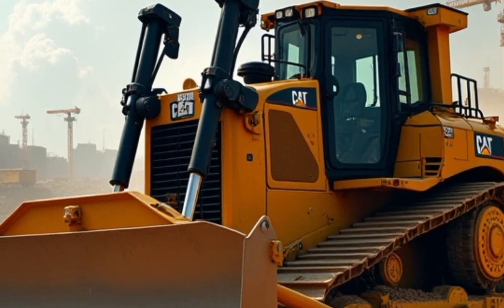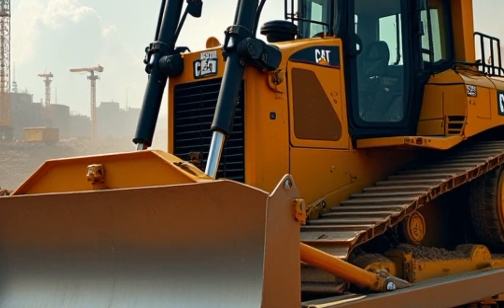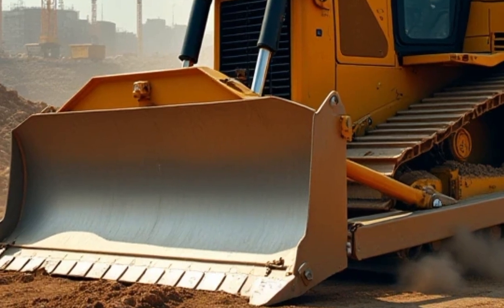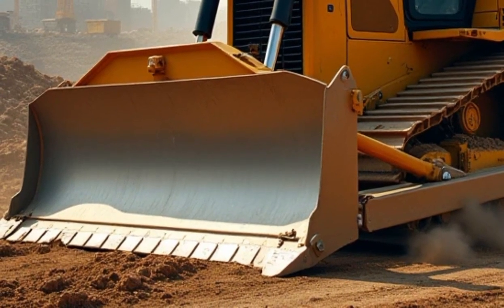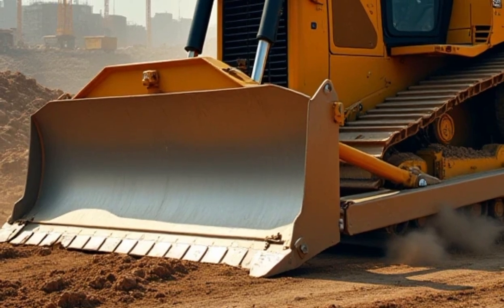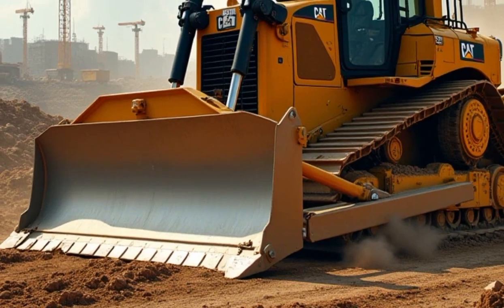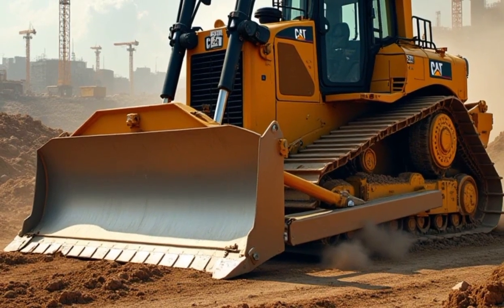Caterpillar's engineering team has also focused on reducing emissions, ensuring that the D515 meets modern environmental standards while maintaining top-tier performance. Whether you're working in a confined urban environment or a remote construction site, this bulldozer's engine ensures reliability and power when it's needed most.